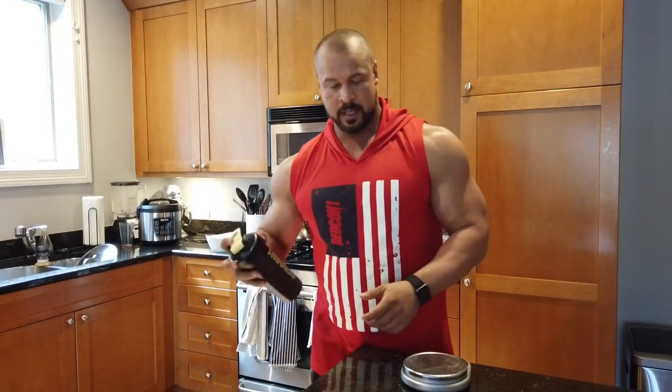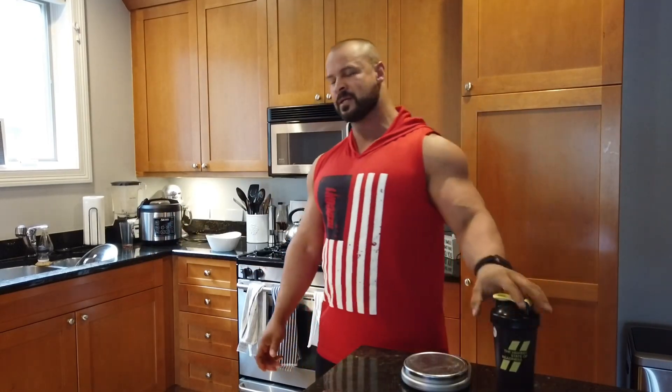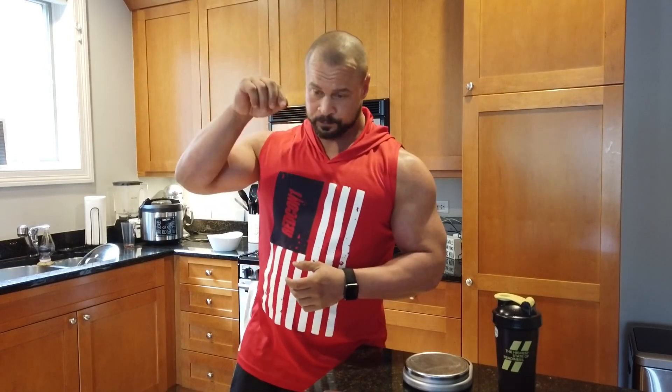When carbs are digesting fast, creatine and amino acids get pulled with the carbs to the muscle — that's why we use it all together. The fact that I used Lantus this morning helps pull that sugar out of the blood even quicker. If you're going to use any sort of insulin product, you must have intra-workout carbs and carbs throughout the whole day to prevent going hypoglycemic.